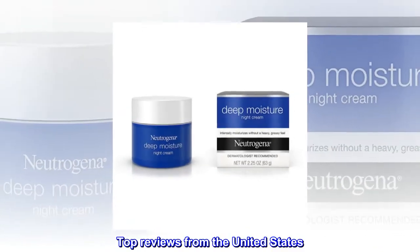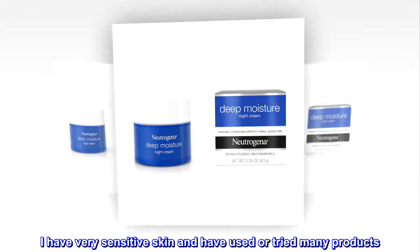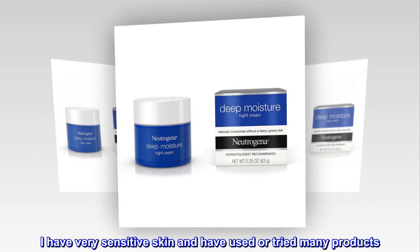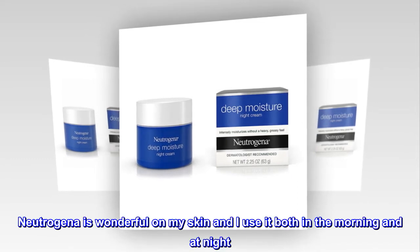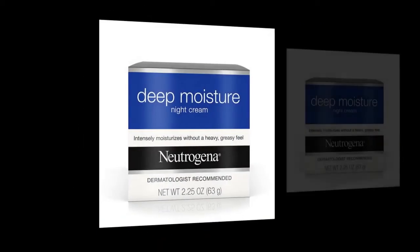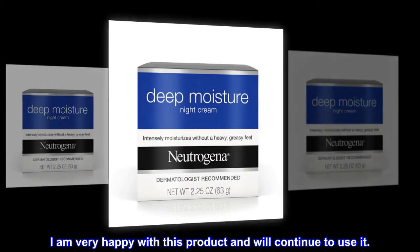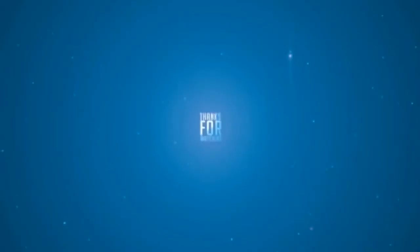Top reviews from the United States. Love this product. I have very sensitive skin and have used or tried many products. Neutrogena is wonderful on my skin and I use it both in the morning and at night. I am very happy with this product and will continue to use it.